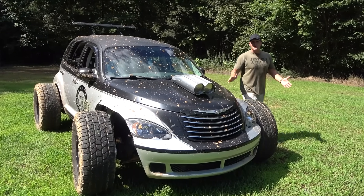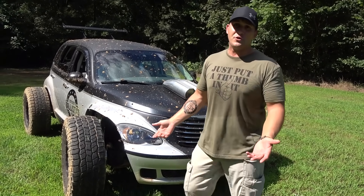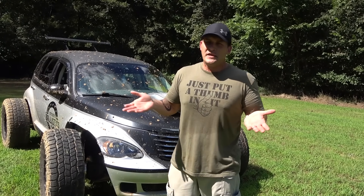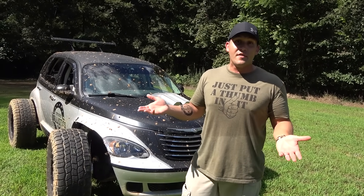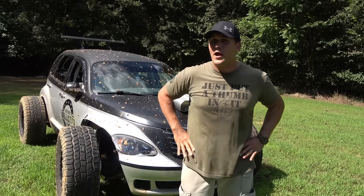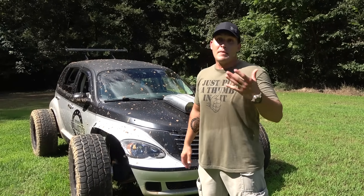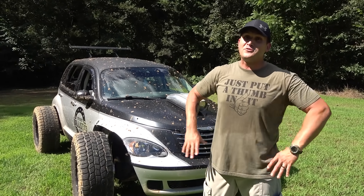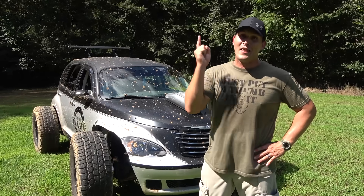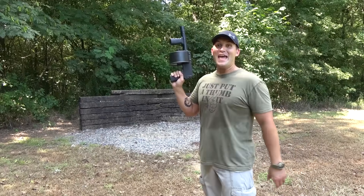I don't know about you, but I'm having a hard time finding anything to watch on YouTube anymore — besides Kentucky Ballistics of course, and a few gun channels. But other than that, I don't really have a whole lot to watch. If you're looking for more videos to watch while eating lunch, on break at work, or in the bathroom, you need to go check out Kentucky Customs — I got a lot more content over there.